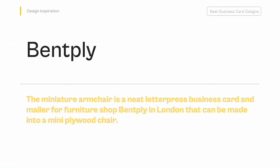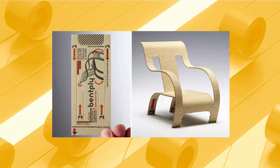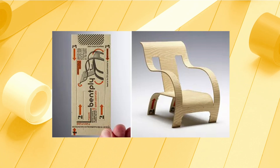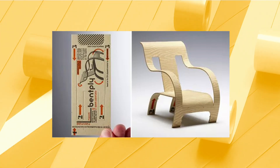Bent Ply — The miniature armchair is a neat letterpress business card and mailer for furniture shop Bent Ply in London that can be made into a mini plywood chair. Just follow the instructions and the kiss cut card can be folded into a miniature of the iconic 1934 plywood armchair designed by Gerald Summers.